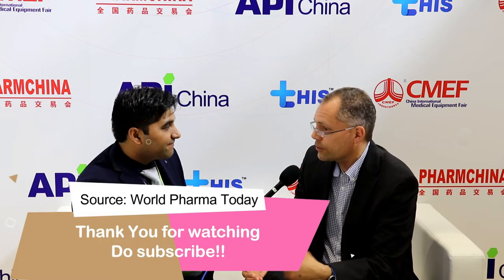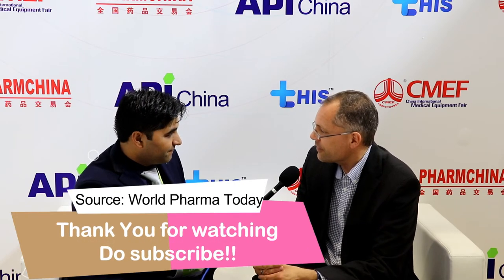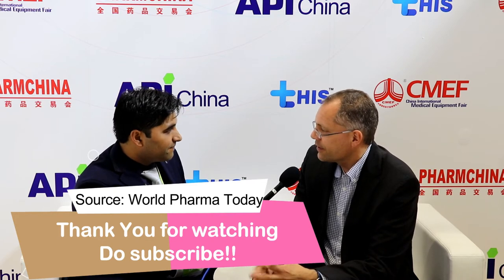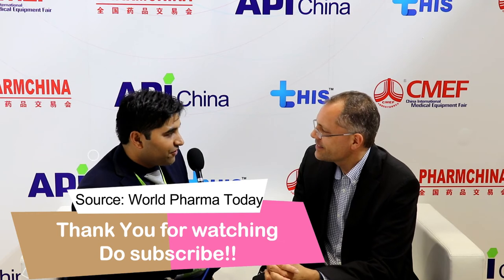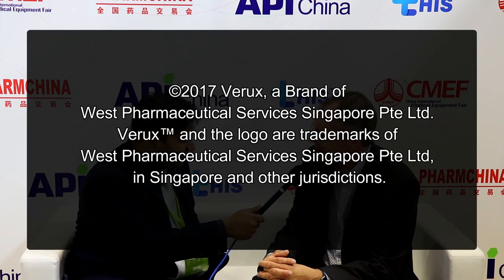Is there anything you want to add for our viewers? I can only encourage companies to come here, get in touch with others, and learn what's going on in the industry, because you see a lot of innovations showcased here — it's a very rich and fruitful event. Wishing you all the best for the future, and we hope to see you here again next year. Absolutely, thank you very much.